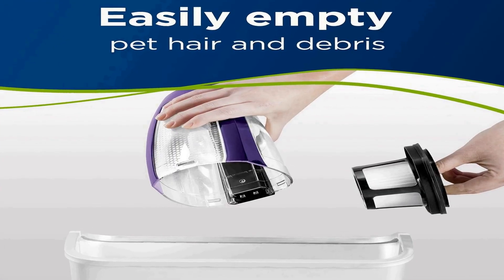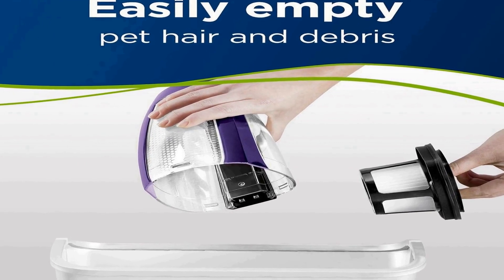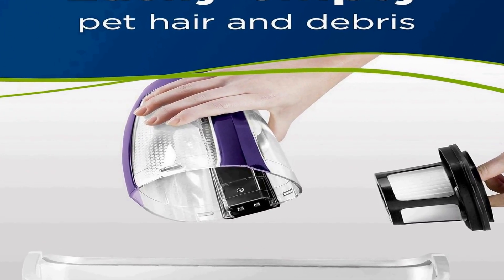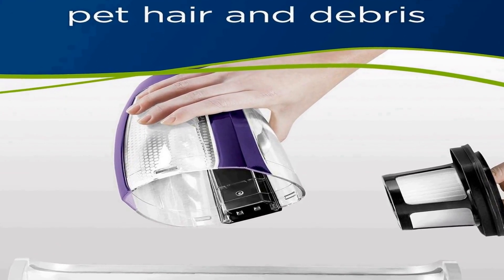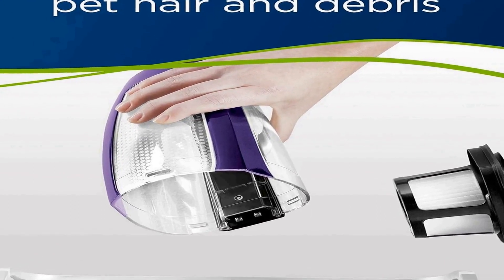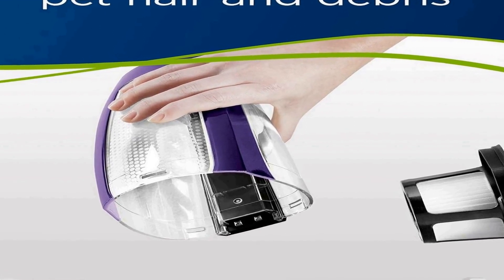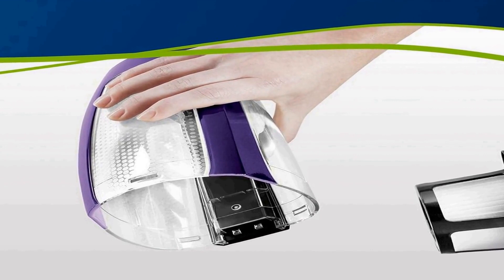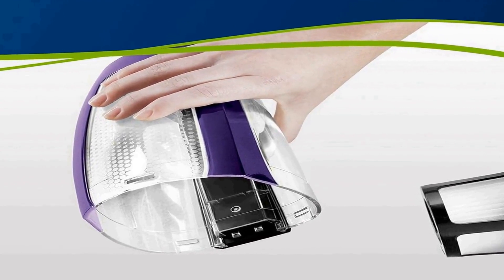The vivid purple color adds a touch of style to your cleaning routine, while the washable filter and accessories contribute to cost-effective maintenance. Whether tackling pet hair or general cleaning tasks, the Bissell Pet Hair Eraser lithium-ion cordless hand vacuum is a dependable and user-friendly solution for keeping your home spotless and pet friendly.